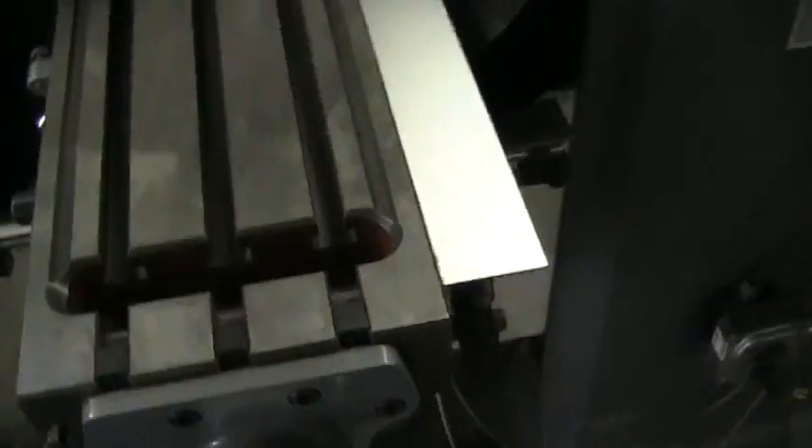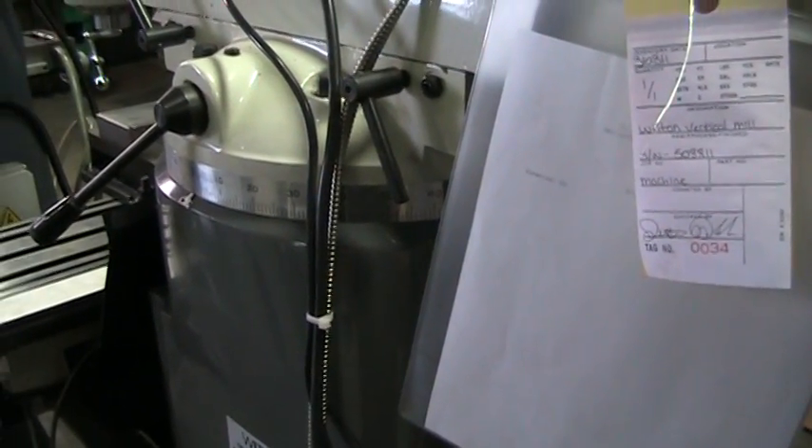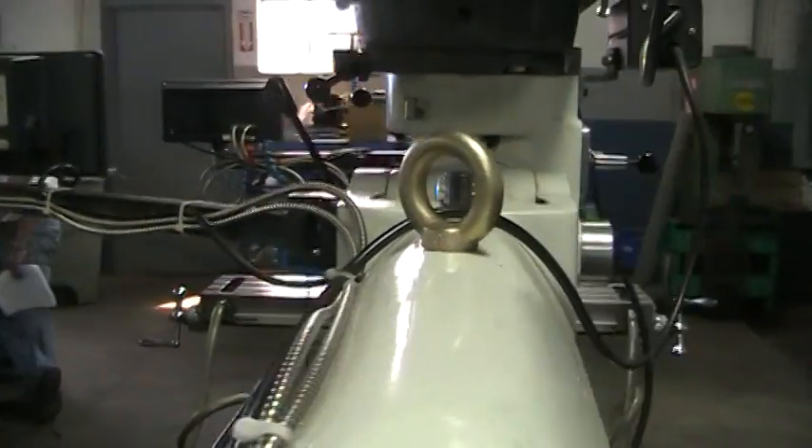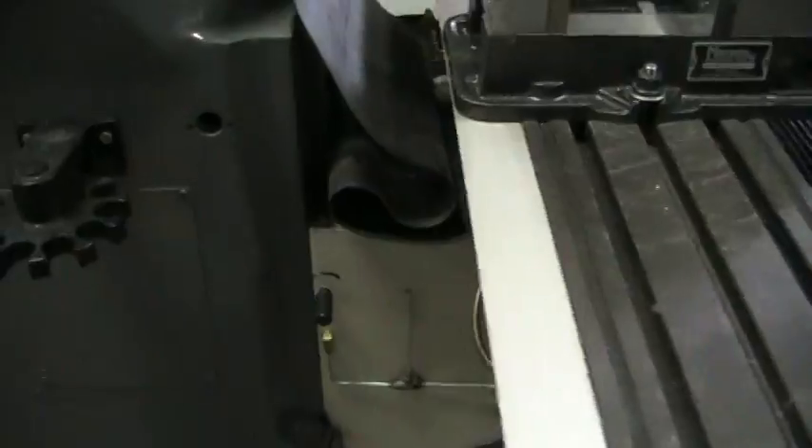Let's take a walk around real quick. We have serial number 508-811. The machine appears to be in very good condition — very clean.